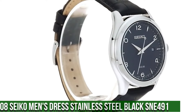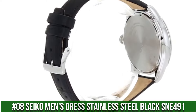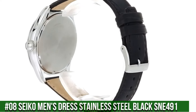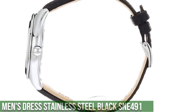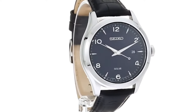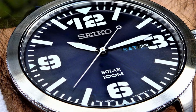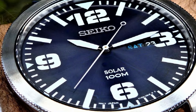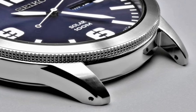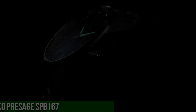Number 8: Seiko Men's Dress Stainless Steel Black SNE491. 10-month power reserve once fully charged. Date calendar, Japanese quartz movement, case diameter 42mm, water resistant to 100m (330ft). In general, suitable for swimming and snorkeling but not diving. Dial window material type: Hardlex. Display type: Analog. Clasp: Buckle.